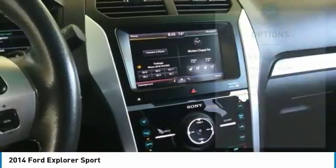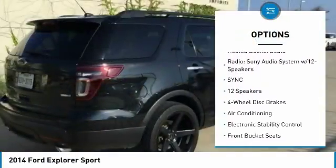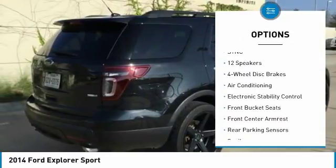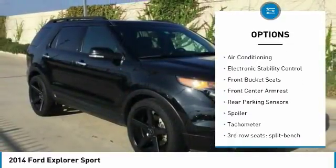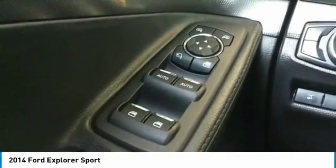Here are some of this vehicle's great options: traction control, power passenger seat, dual airbags, air conditioning, power steering, four-wheel disc brakes, electronic stability control, CD player, heated front seats, compass.